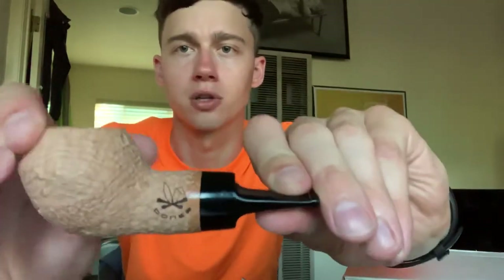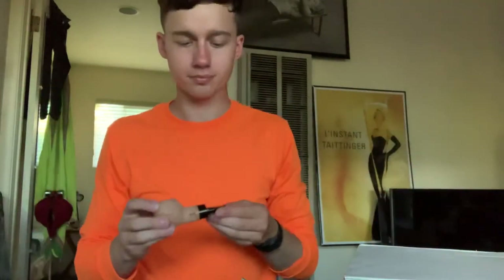Yeah, I think these are cool. Bones — it's got the little logo on there. Anyway, that is my box opening, people.